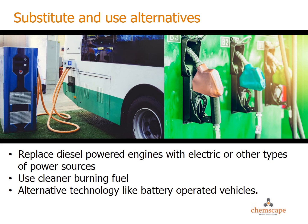An ideal solution is to consider substitution by replacing diesel-powered engines with electric or other types of power sources — substituting diesel fuel with a cleaner fuel such as dimethyl ether, or alternative technology such as battery-operated vehicles. But sometimes these solutions are not always practical or possible.